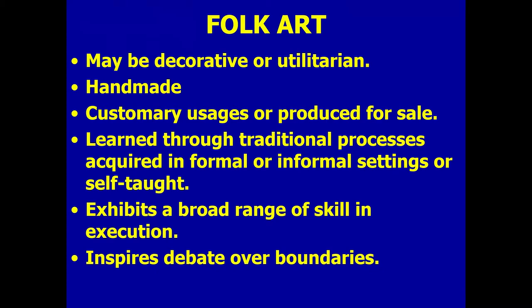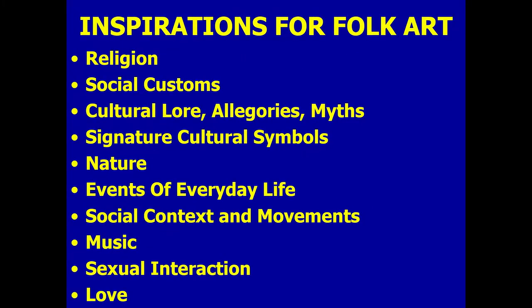Folk art inspires debates over boundaries. What are some of the inspirations for folk art? They are as broad as the human experience, but some of the primary ones are religion, social customs, cultural lore, allegories, myths, and signature cultural symbols — like the eagle for the United States. Nature, the events of everyday life, particularly chronicling those events. Social context and movements often spur the inspiration and creation of folk art items. Music, sexual interaction, and love — it kind of sounds like life.